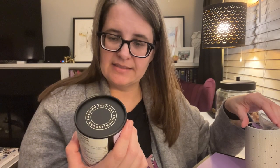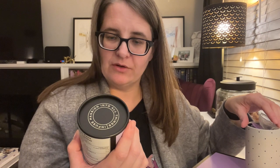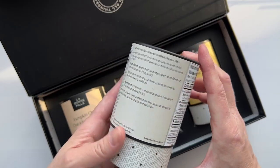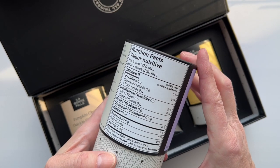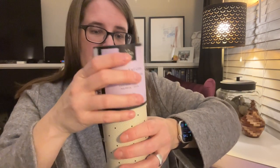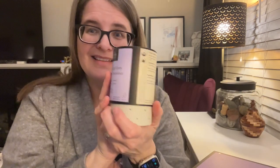It is USDA organic certified and Canadian organic certified as well. This company is from Toronto, Ontario. Alright, let's steep this up!